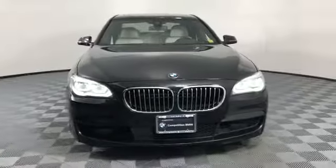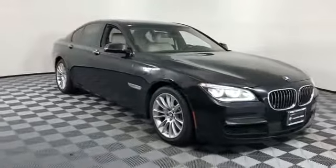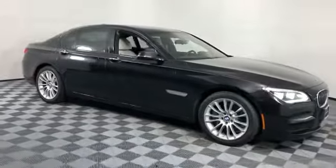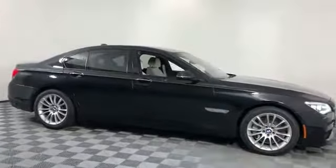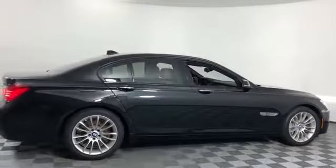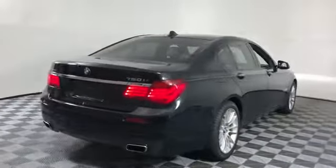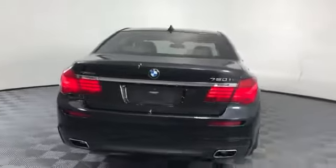2015 BMW 7 Series with less than 14,000 miles on the odometer. This sedan combines safety and comfort with style and performance. Fall in love with its many extra features, which include navigation, leather seats, backup camera, and heads-up display.